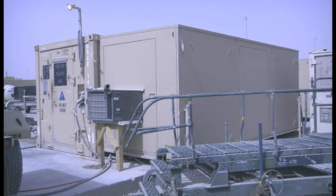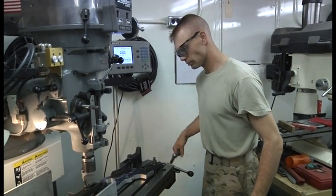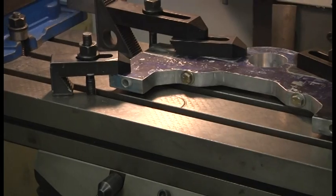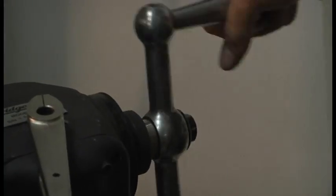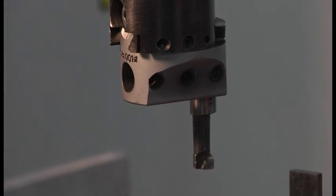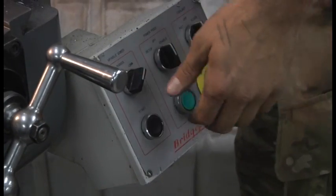From the outside it looks like a normal conics container, but inside it houses the skilled soldiers and equipment required to fabricate essential parts and tools to keep helicopters in the air. The machine shop belongs to and supports Bravo Company 563rd Aviation Support Battalion in Kandahar, Afghanistan.